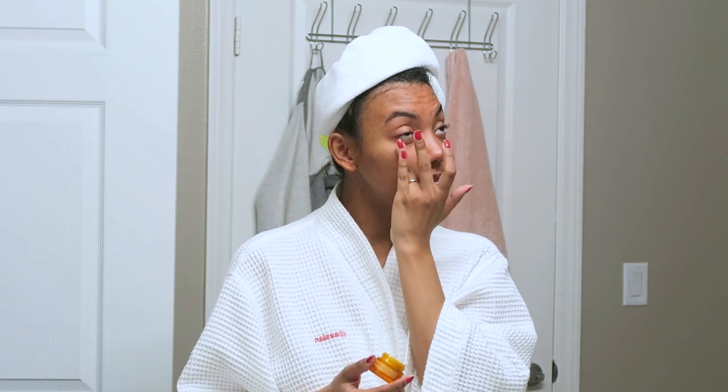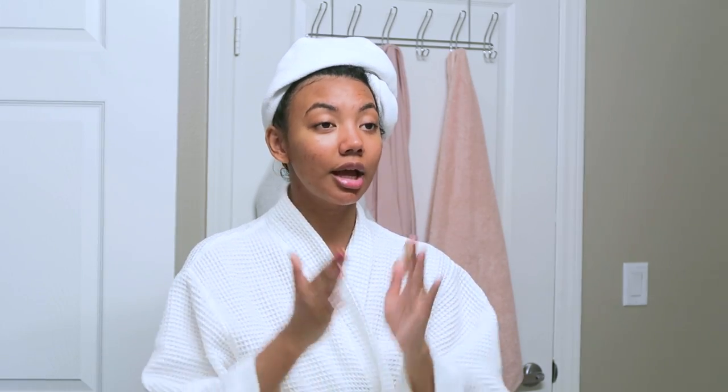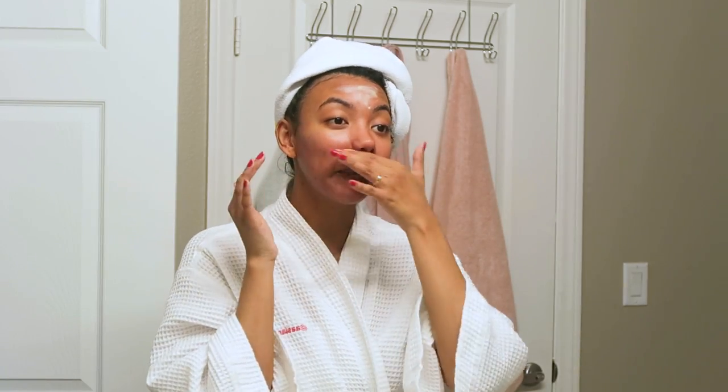I'm applying an eye cream because under my eyes are feeling especially dry today. It's very important to be delicate around the eye area because the skin there is very sensitive and thin — you want to lightly pat it in rather than rub. The last step you do not want to skip is SPF. Even when you're driving in a car, riding the bus, or taking the train, if you're getting any UV or sun exposure you need to wear SPF.